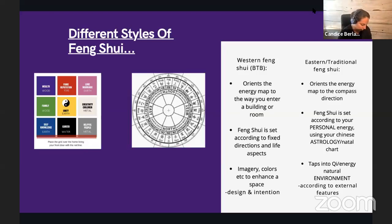Let's look at the different styles of feng shui, because a lot of people come in not really realizing there are different styles, especially if you are new.